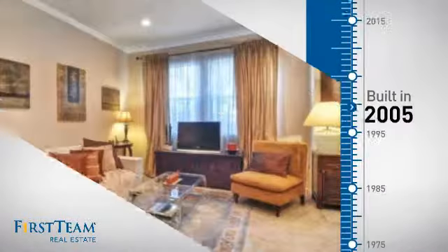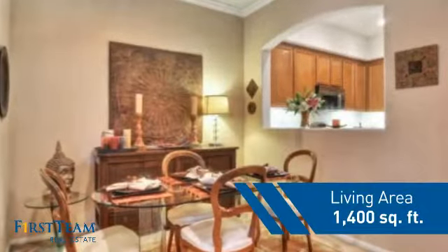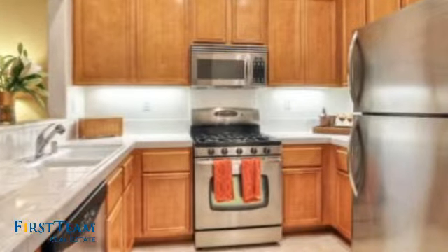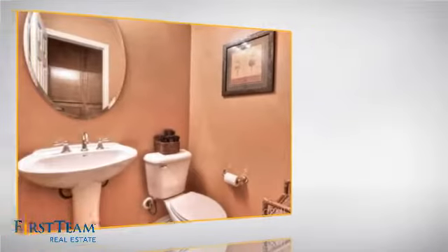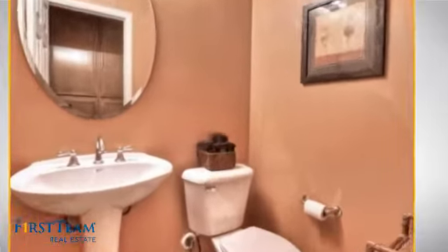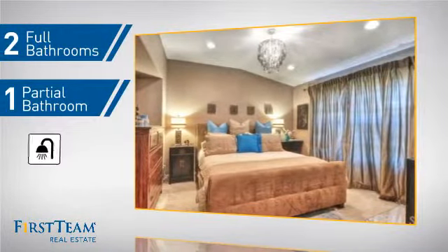This property was built in 2005 and features over 1,300 square feet of living space, giving you a spacious layout to play host or kick back and relax after a long day. Inside, you'll find three bedrooms, so everyone has a private space to come home to, as well as two full bathrooms and one partial bathroom.